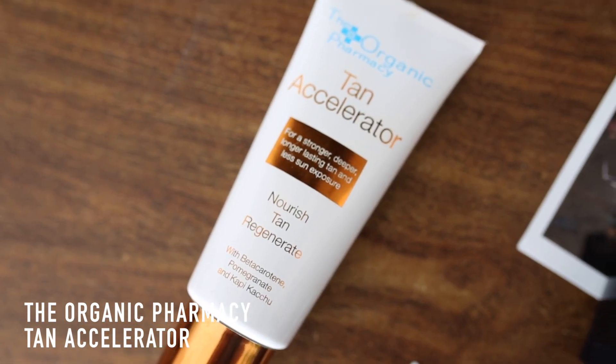Next up in my favorites is a beauty item — I've been traveling to sunny destinations recently and I'm always careful with sun exposure, always wearing at minimum SPF 30. But I've also been loving this Organic Pharmacy tan accelerator. It helps you get a stronger, deeper, and longer-lasting tan with less sun exposure. It contains beta carotene, pomegranate, and capi cachu — all organic ingredients that promote the right skin cells to increase tan color and longevity. I apply it to areas like my legs that don't tan as easily.